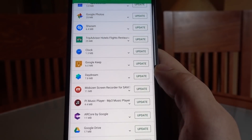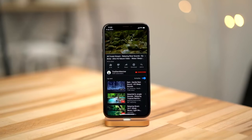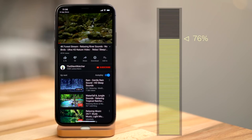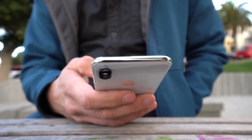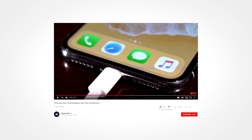Note that we're talking Android here. As far as iOS is concerned, earlier this year, the Apple Insider channel reported that using the YouTube dark theme can save a substantial amount of battery life on the iPhone X. We'll get into more detail about their report a bit later, because we're gonna be using the results for comparison, but if you'd like to watch the whole video, you can find the link in the video description.